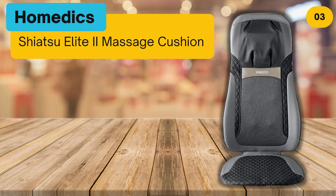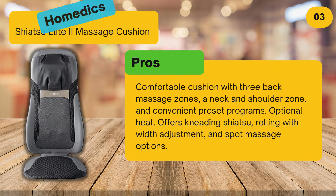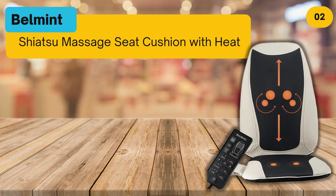At number three: Home Medics Shiatsu Elite 2 Massage Cushion. Pros: comfortable cushion with three back massage zones, a neck and shoulder zone, and convenient preset programs. Optional heat offers kneading shiatsu rolling with width adjustment and spot massage options. Cons: some wish the back rollers provided more pressure. Bottom line: a great choice if you're focused on massaging your neck and shoulders.